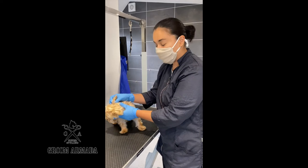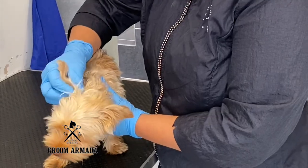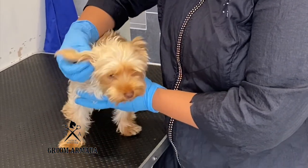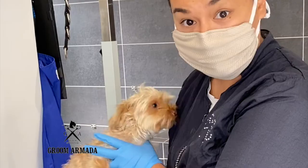Also, handling their ears is a great thing, because in case the dogs have an ear infection — hopefully not — the dogs need to get used to the sensation of the handling of the ears. And this is Molly.